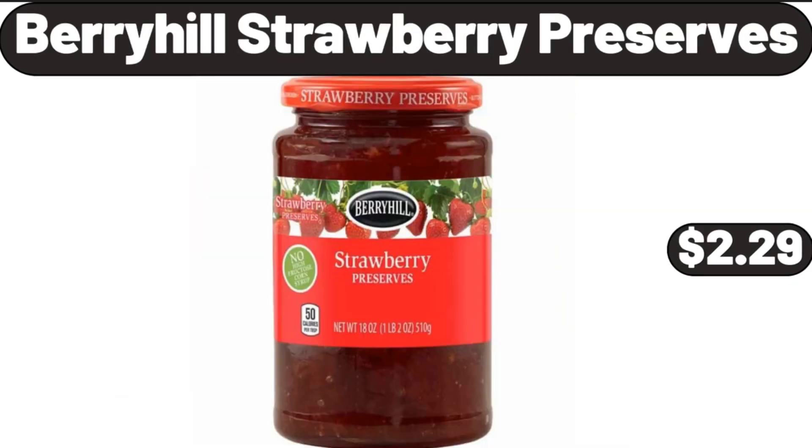Berryhill Strawberry Preserves, $2.99. Friends, what do you think about the prices of the products — are they too high? Please share your thoughts with us in the comments.